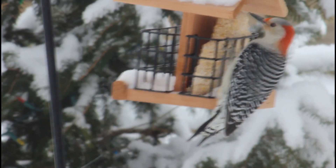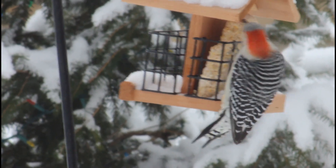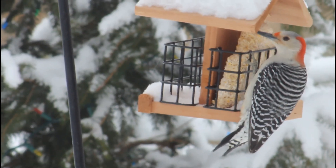These birds mainly consume insects and spiders, but will also eat plant material such as acorns, nuts, and seeds they extract from plants. Fruits also make up a small part of their diet. They especially enjoy grapes and oranges.